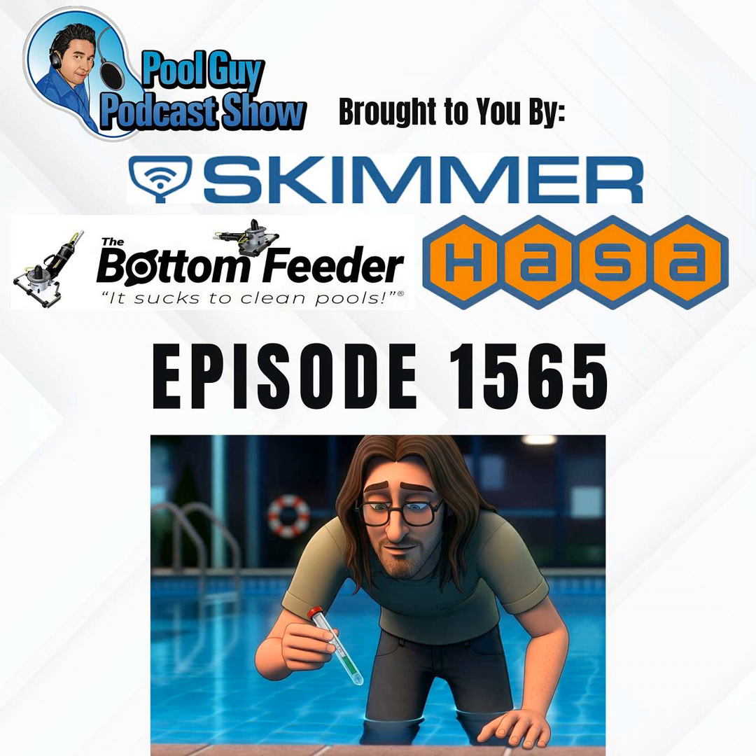This episode is sponsored by HASA, the trusted choice for liquid chlorine. It's better because it offers the highest purity, works instantly, and contains no added CYA. By the Bottom Feeder, professional-grade, battery-powered swimming pool vacuum system — it sucks to clean pools, so cleaning pools sucks less.